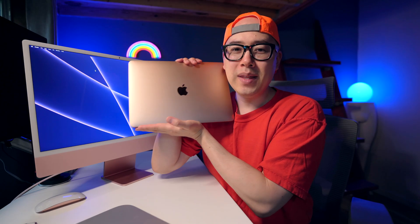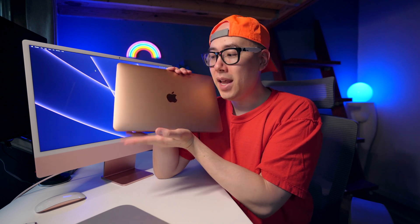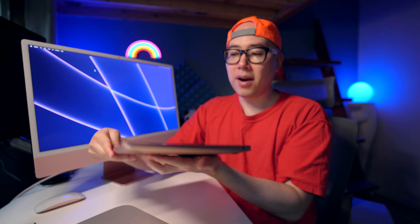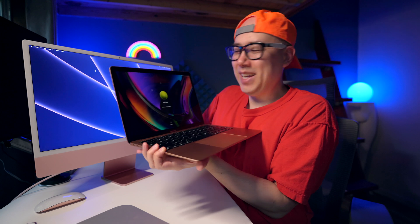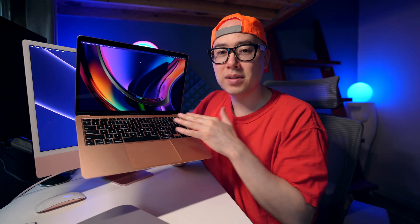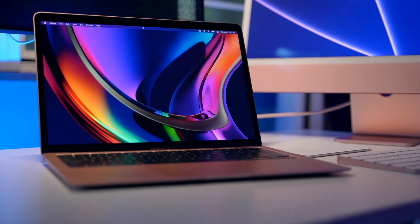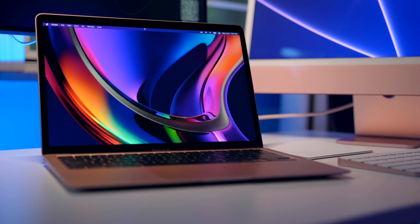Let's now talk about the MacBook Air M1. This is a 16 gigabyte, one terabyte MacBook Air, and it is a beautiful machine. The display is beautiful, I love the keyboard on this thing — I actually just got this a few days ago. This screen has an incredible amount of color accuracy and sharpness.